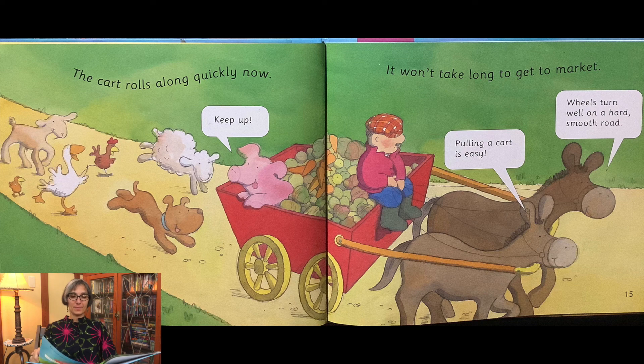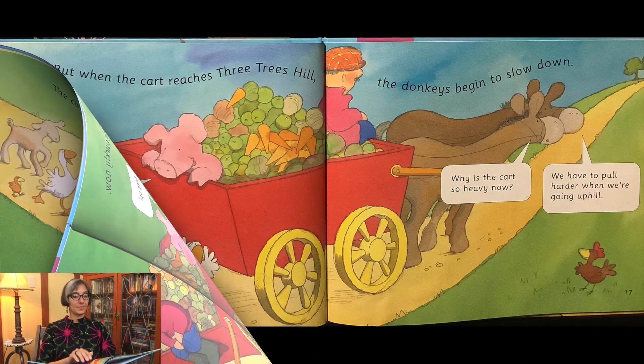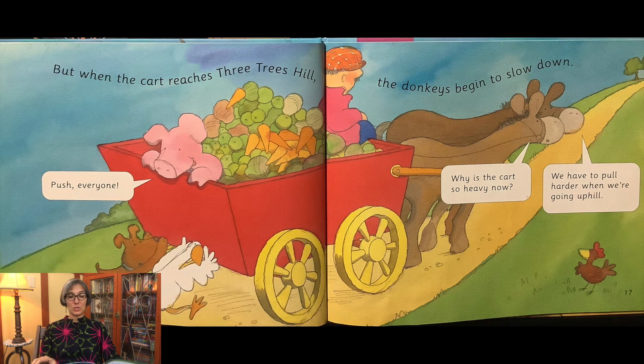Keep up! Pulling a cart is easy. Wheels turn well on a hard, smooth road. But when the cart reaches Three Trees Hill, the donkeys begin to slow down.